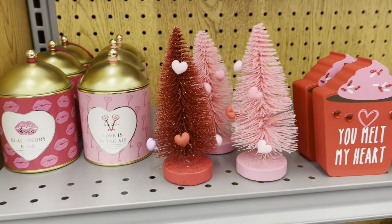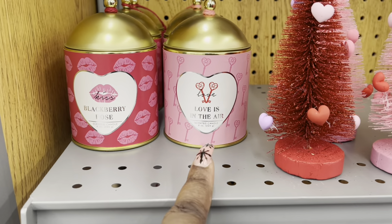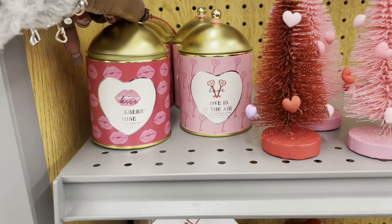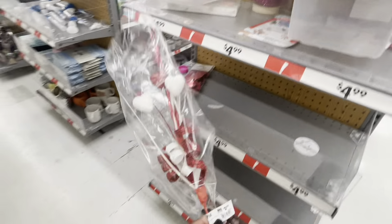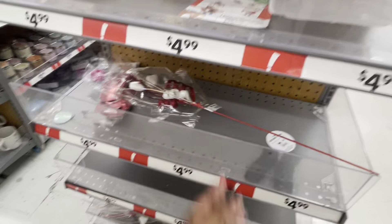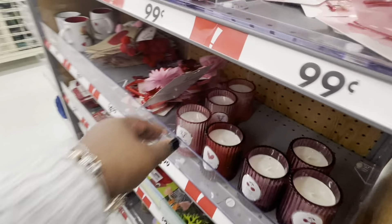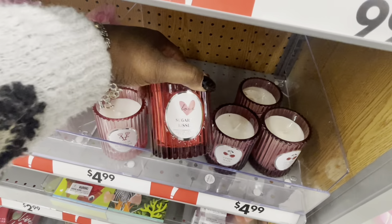I got so excited about these little trees I didn't even show you guys these candles — 'blackberry rose' and 'love is in the air' — and these are $5. This section they've already been through — this is the dollar spot. This is $2.99, the five and under spot. The candles 'love is in the air' — these are $2.29. These are $2.29 — 'sugar kissed.'